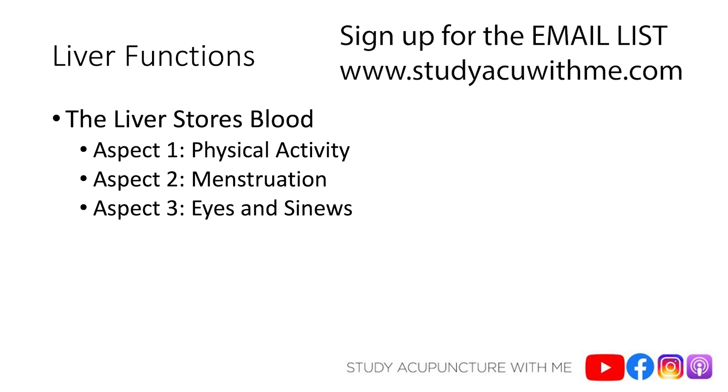The second aspect of liver regulating blood is that it regulates menstruation. If the liver function of storing blood is normal, then your patient's menstruation is also going to be normal. But with liver blood deficiency, there could be scanty menstruation or no menstruation at all — amenorrhea. Liver blood can also be affected by heat. If there's heat in the blood, menstruation might be heavier or come earlier because heat quickens the blood. Those are heat signs.